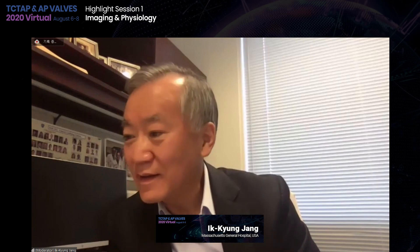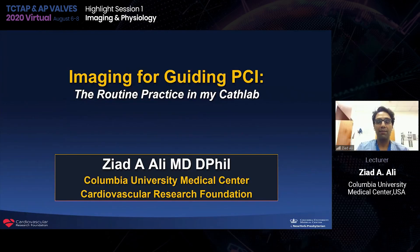Thank you, Dr. Hong. The first speaker is from New York, Ziyad Ali. His title is 'Imaging for Guiding PCI: The Routine Practice in My Cath Lab.' The title of my presentation is 'Imaging for Guiding PCI: The Routine Practice in My Cath Lab.'